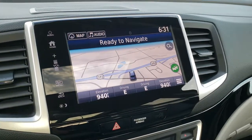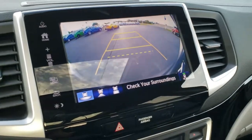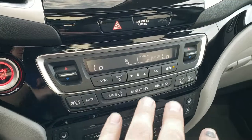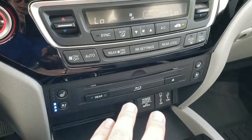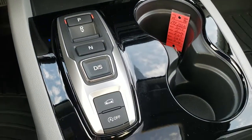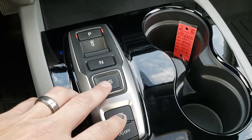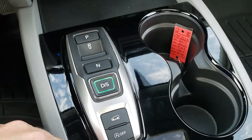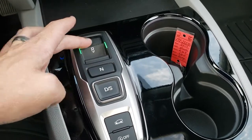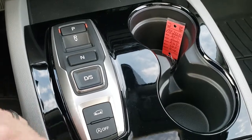This one has the factory navigation system with a touch screen and backup camera. Push button start, dual climate control, heated and cooled seats, and a Blu-Ray player. The 9 speed automatic transmission is push button — you just have to have your foot on the brake, press drive and you're in drive. Neutral, reverse, and park. Takes a little bit to get used to but it's not too bad. Start-stop technology.